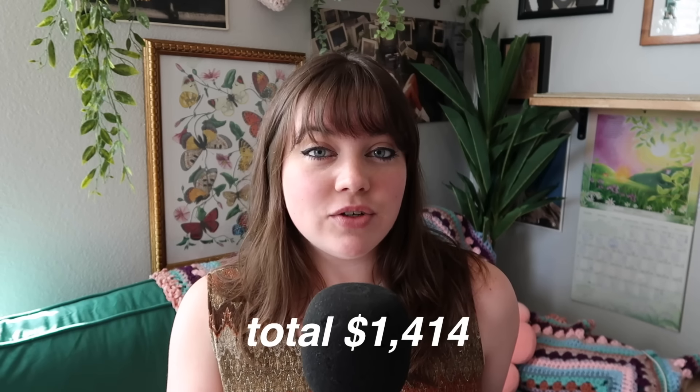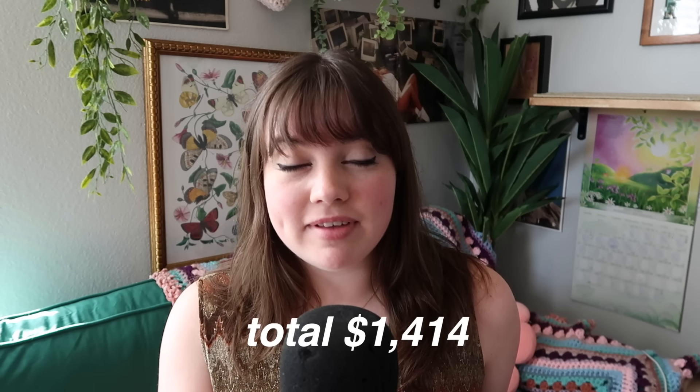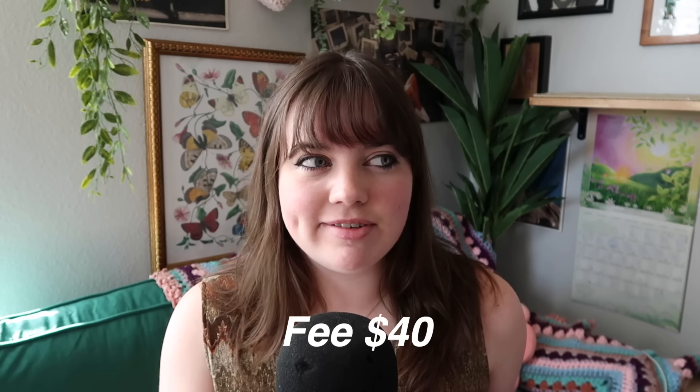And that is everything that I made for my market. I did tally up what I would make if I sold every single item on my table, and that number is $1,414. The fee for my table at the market was $40, so we at least want to make more than $40 — but that is how much I'd make if I sold everything.